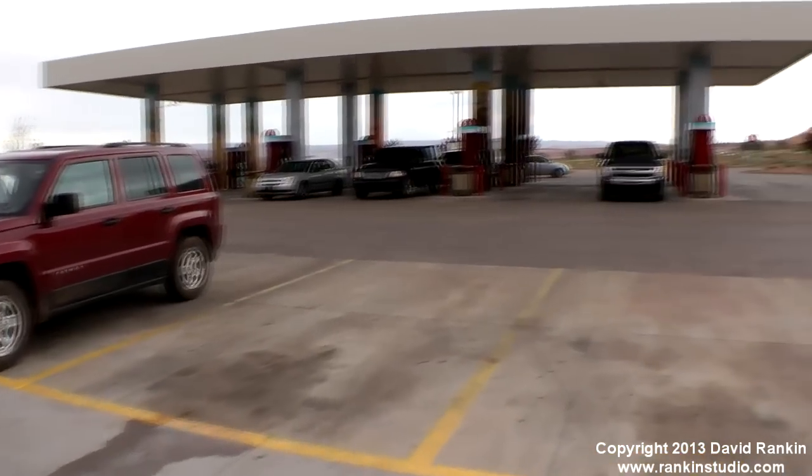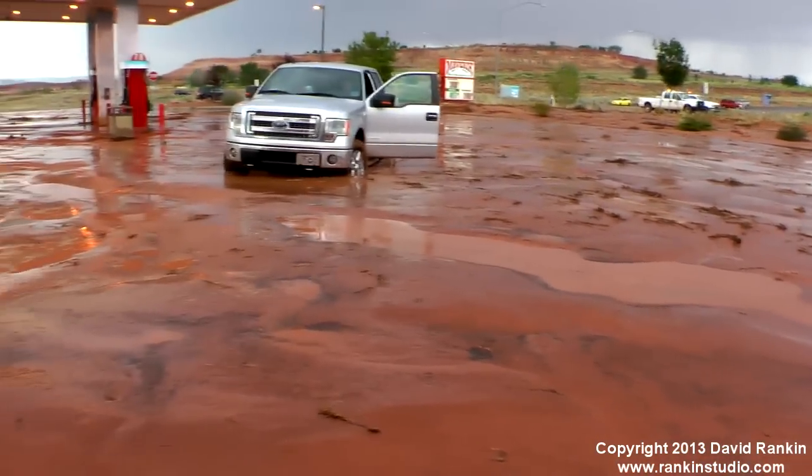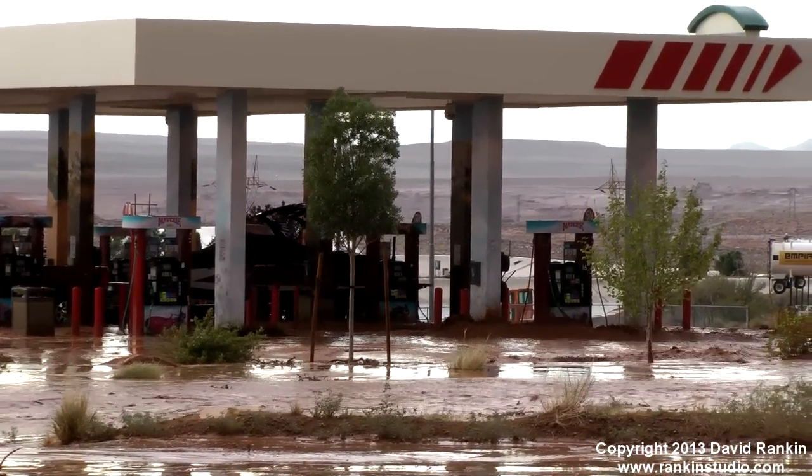There's two trucks buried right here. We're here — there's three trucks, so we can't leave you here.